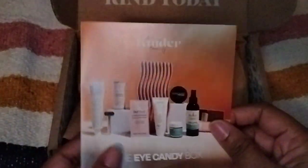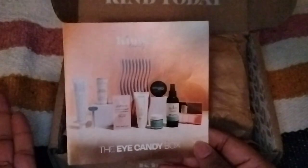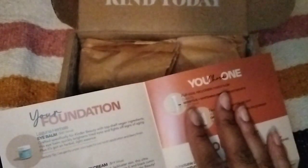Inside, this is the card and it is the Eye Candy box. And I guess this is all the items that you could have received — these are all the things that are going to be in everyone's variation. Inside there's a product description with price points, and it gives you the price points of all the variations, all the items that you could have chosen.